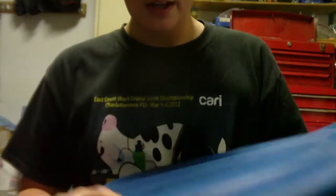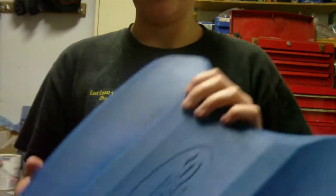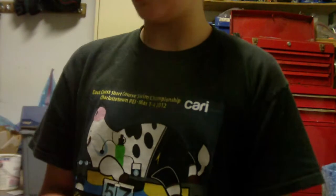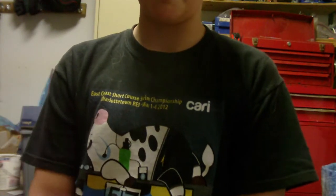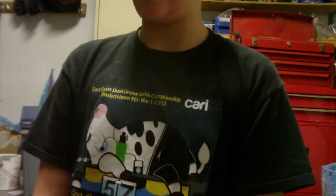This is my kickboard — it's a TYR kickboard. This kickboard is special because it puts you more in streamline. It's signed by David Sharp — he's a Nova Scotian swimmer, and yes I'm from Nova Scotia. It's really cool to have an Olympic swimmer sign your board, because when I'm doing kick in practice I have inspiration.